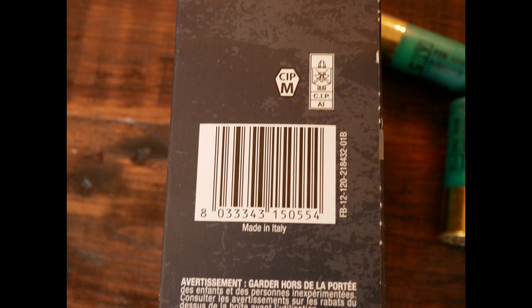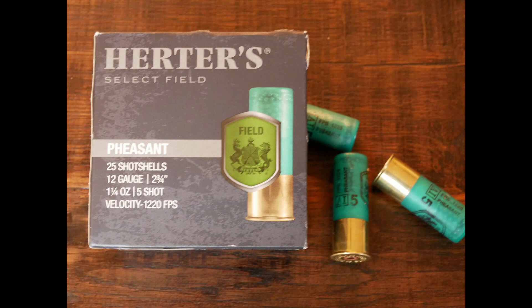Purcell had ammo available to purchase for the shoot — 12-gauge number sixes at 1,330 feet per second, one-and-one-quarter ounce of shot. Effective, but with snappy recoil.